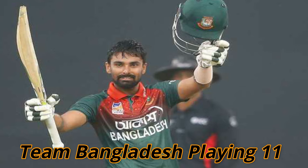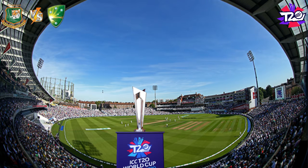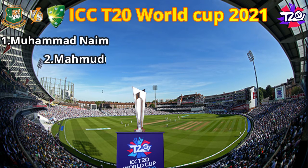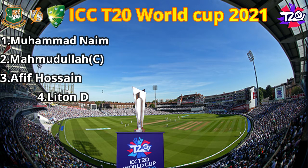Team Bangladesh best playing eleven. No. 1: Muhammad Naim. No. 2: Captain Mehmudullah. No. 3: Aafif Hussain. No. 4: Vigit Ibn Lytan Gubardas. No. 5: Soumad Surkar.